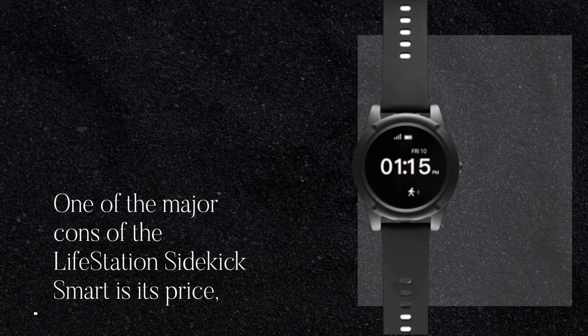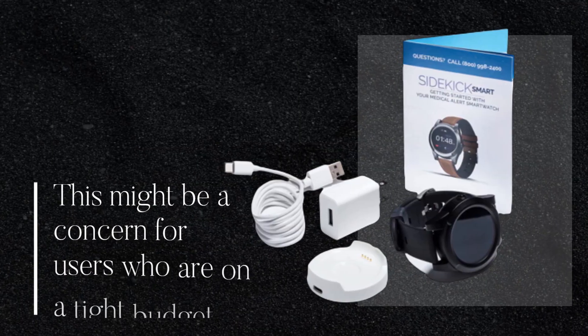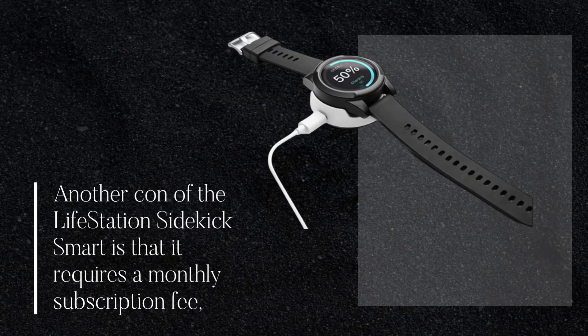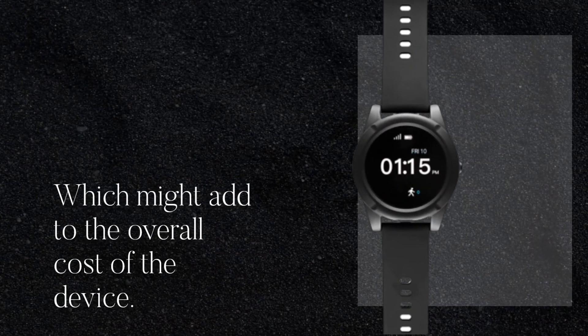One of the major cons of the Lifestation Sidekick Smart is its price, as it is priced higher than other medical alert devices available in the market, which might be a concern for users who are on a tight budget. Another con is that it requires a monthly subscription fee, which might add to the overall cost of the device.